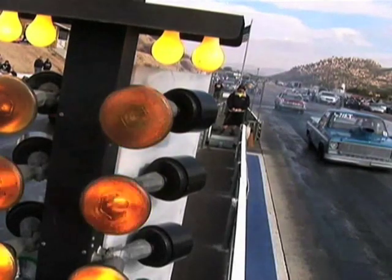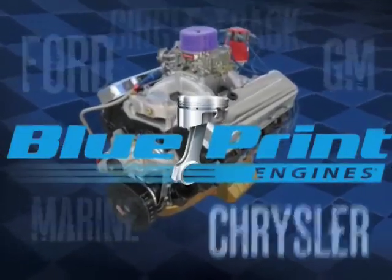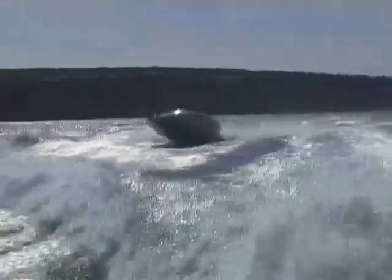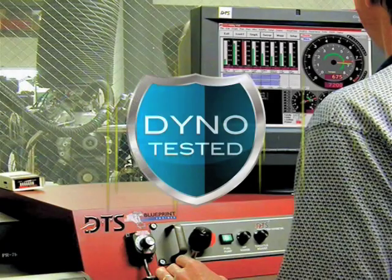For more horsepower per dollar, rely on Blueprint Engines. We build crate performance engines for street, show, racing, 4x4 and marine applications. Our custom built crate and stroker performance engines are always balanced and dyno tested.